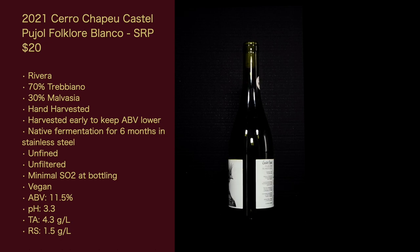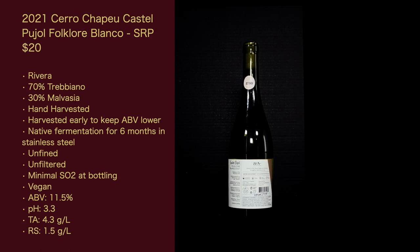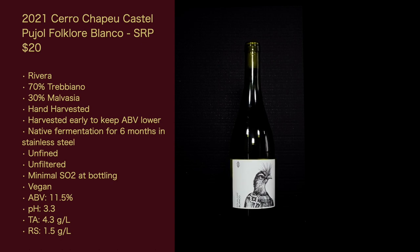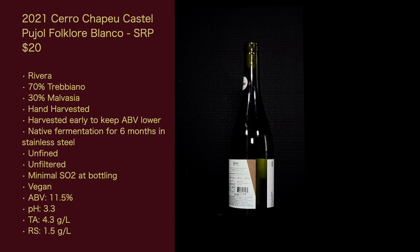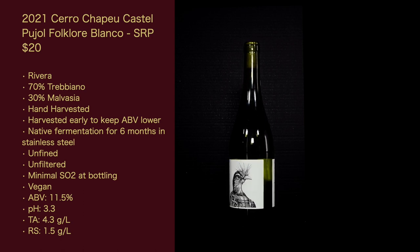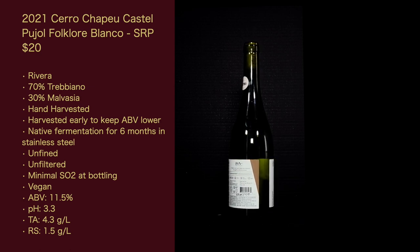The six-month vessel time allows all the solids to naturally fall out, though there may be a bit of haze. Minimal SO2 at bottling — I'd like to know exactly what this number is. It's vegan. The ABV is 11.5%, pH is 3.3, total acidity is 4.3 grams per liter — given the pH, this is probably titratable acidity. Residual sugar is 1.5 grams per liter. One final thing to note is the artwork on the front label — it's from artist Nicolas Sanchez, a muralist known as Alfalfa, which I think is a pretty cool name.